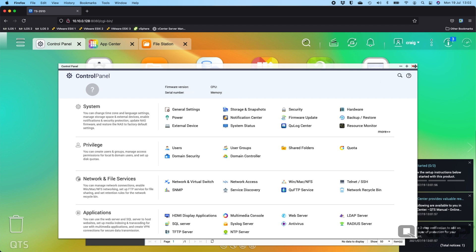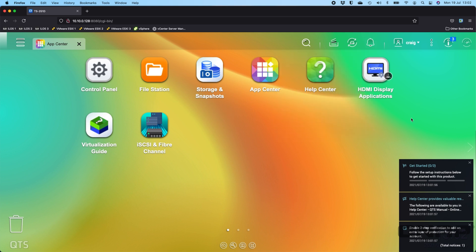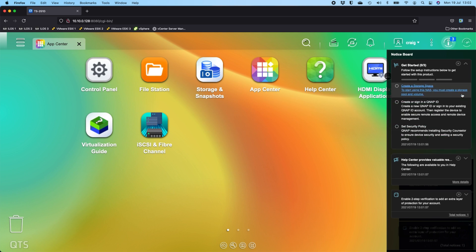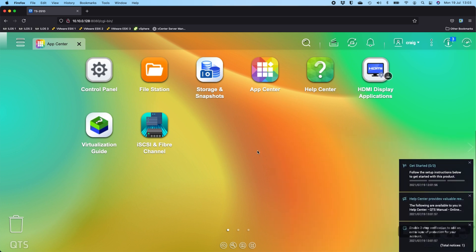You can click through the tabs easily to switch between apps. At the top you've got your notifications — more concise, focused on NAS health issues. Over here you've got the notice board, which gives tips and a getting started section: create a storage space, sign in with a QNAP ID, set the security policy, and enable two-step verification. You've also got the standard dashboard, looking slightly different but this is the new QTS 5 dashboard with all the other options.